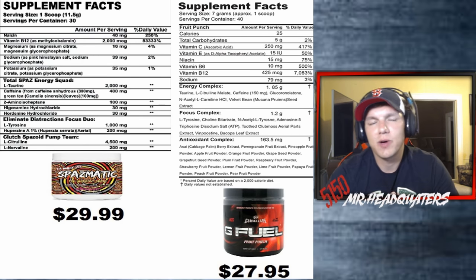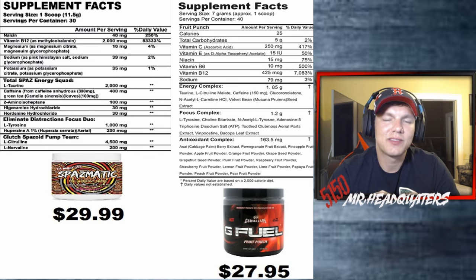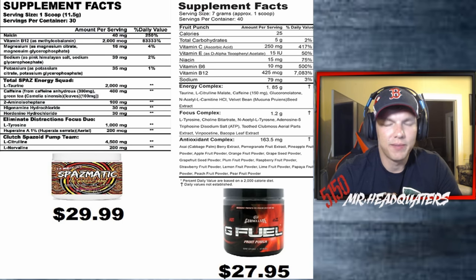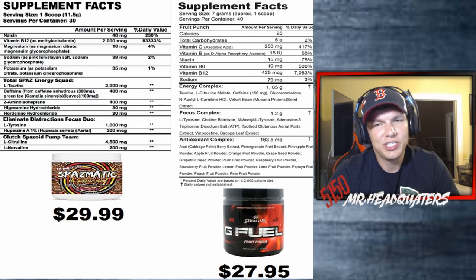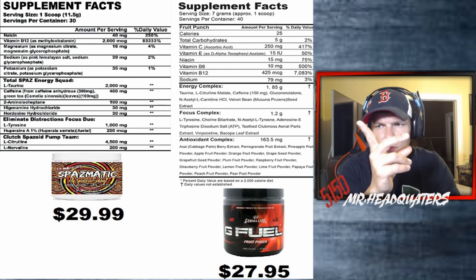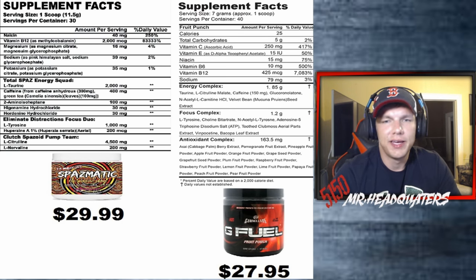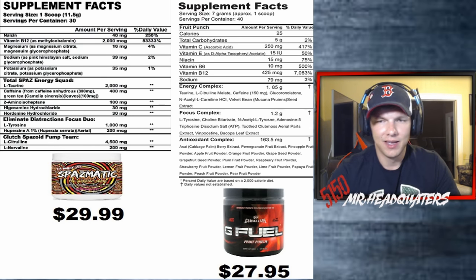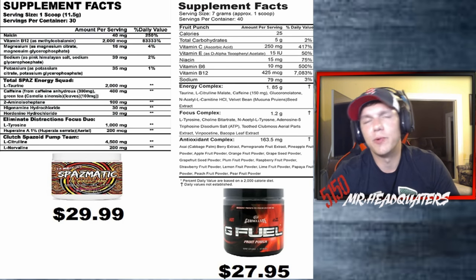Bumping down to the total Spaz Energy Squad, as he calls it: L-taurine is at 2,000 milligrams — that's a solid amount. Now stepping over to G Fuel, their energy complex is 1.85 grams total, and it's a proprietary blend containing taurine, L-citrulline malate, caffeine, and so on.